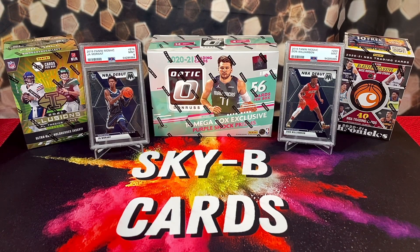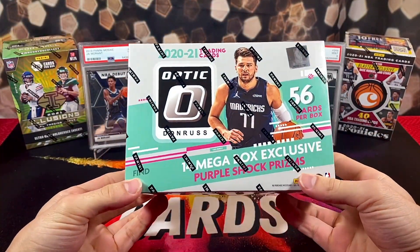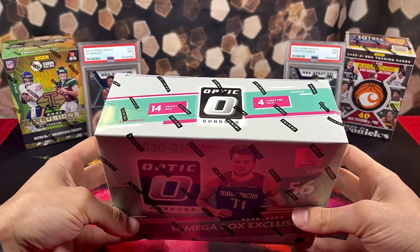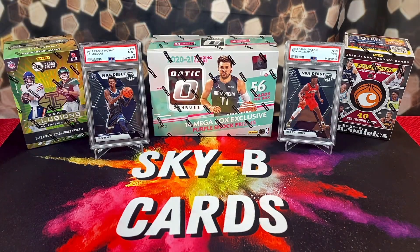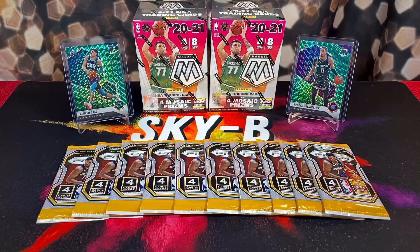We're going to get into opening a bunch of the products we found in the wild. Before that, we recently just hit 15,000 subscribers on YouTube which is absolutely mind-blowing, so we're going to be running another big giveaway. There are going to be five different winners - we have an illusions football blaster box, a chronicles basketball blaster box, two PSA slabs - a Ja Morant and a Zion Williamson mosaic rookie card PSA 9 - and the last prize is an optic basketball mega box. To get qualified it's free and simple: like and comment on this video and be a subscriber. The giveaway ends on Valentine's Day, February 14th.